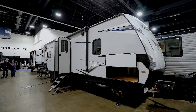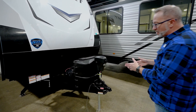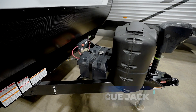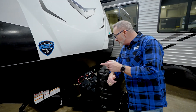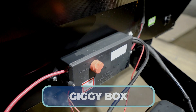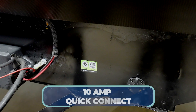Outside the all-new Keystone Bullet 330BHS — 37 feet 6 inches, roughly 7,500 pounds, sleeping up to 10. Up front you'll see a powered tongue jack and twin 20-pound LP tanks. The coach sits on a 10-inch single welded frame. Double Dragonfly lithium batteries are on the back, plus the Giggy Box gives you outside access to the battery disconnect. With Solar Flex panels on top, you can choose to just charge the battery, and there's a 10-amp quick connect for additional solar panels.